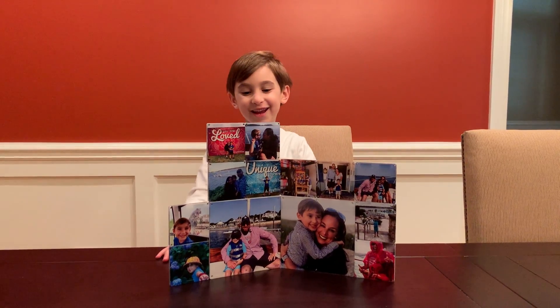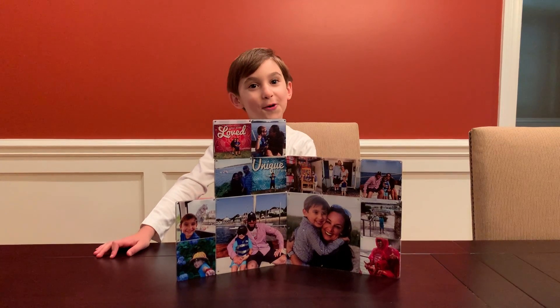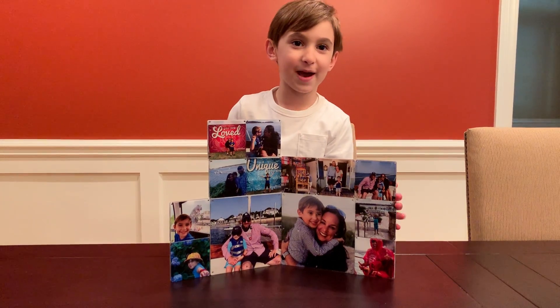Hi, it's Mia Reid and this is the myMagna-Tiles® set from createon.com. This is me and my family.